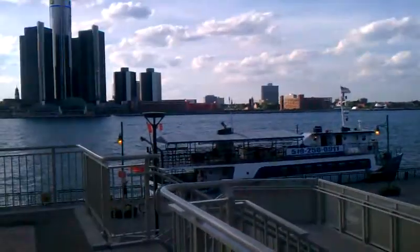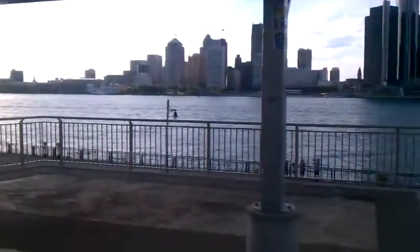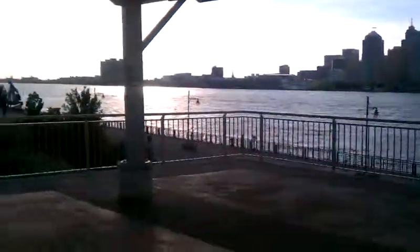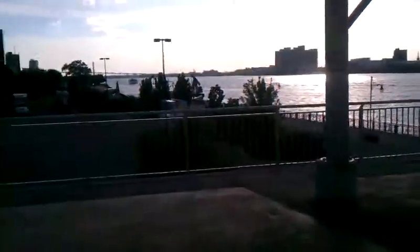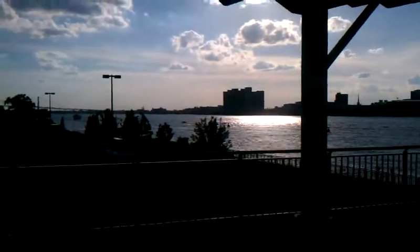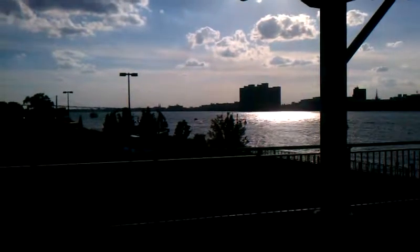And that's the Renaissance Center. That's downtown Detroit right there. And then that over there is where we used to have our boat — we used to be right there at Riverfront Apartments at the marina right there.